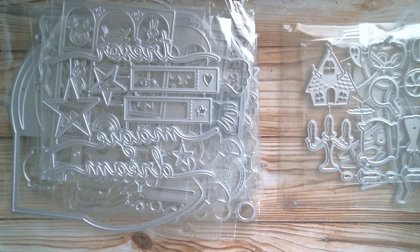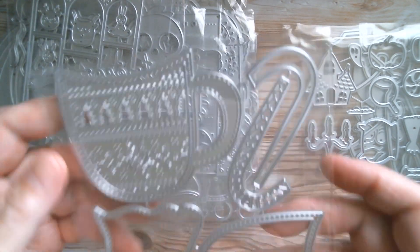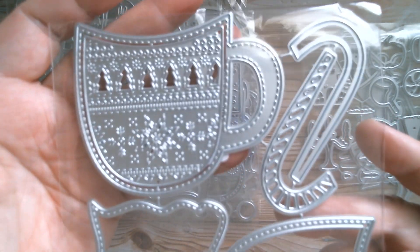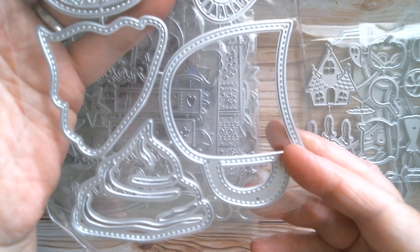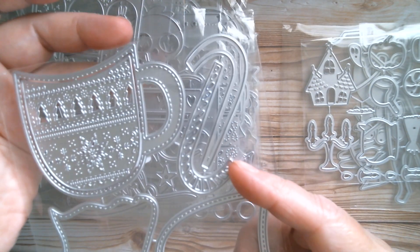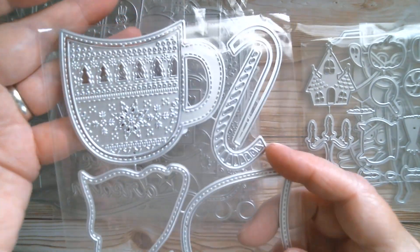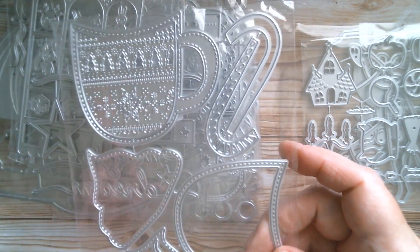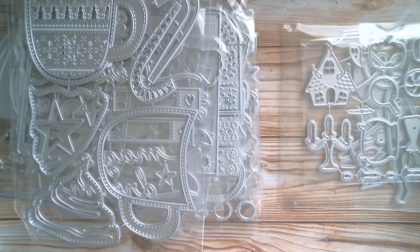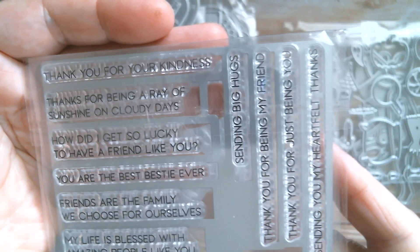Going back to that Christmas fair isle set, we've got the hot cocoa version. I think this can also be a shaker - you've got all your whipped cream and candy cane. They're just absolutely beautiful, and it's so quick and simple to make a card because you've got all that lovely design within it already.